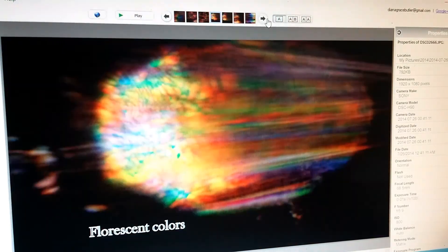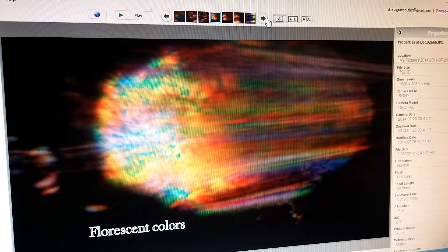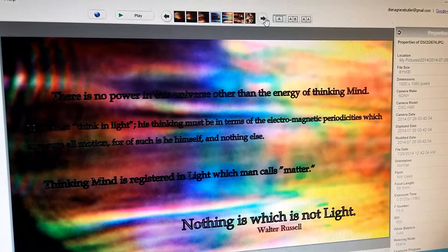Sometimes the orb is all splattered — colors rushing around — not in a circle at all, just out there like this or like this, and very very fluorescent. There's another, and another. I got a lot of fluorescent pictures that day.